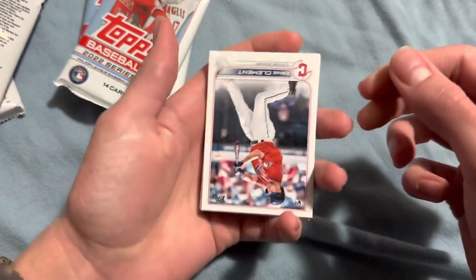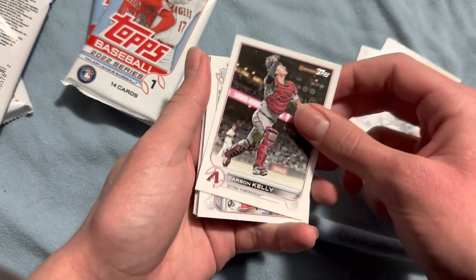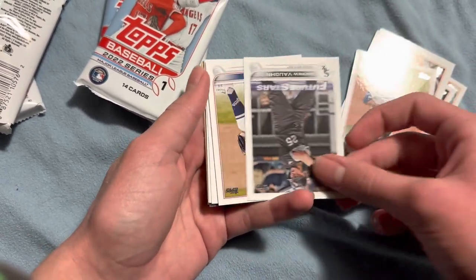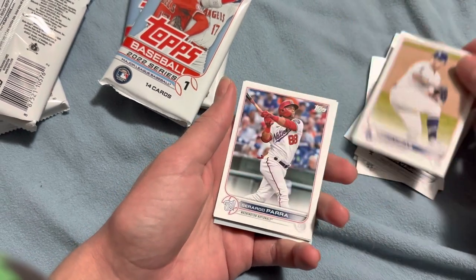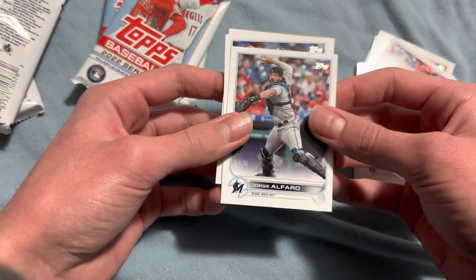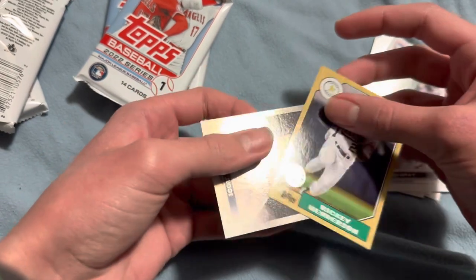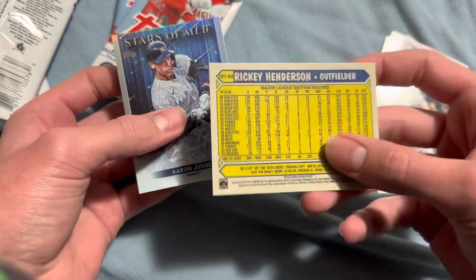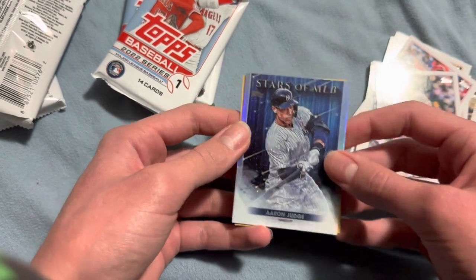On the next pack — there's an Aaron Judge card on the back there. Ernie Clement, Christian Javier, Carson Kelly. St. Louis Cardinals, Houston Astros — two team cards. David Price, Andrew Vaughn Future Stars, Julio Urias, Gerardo Parra. George Alfaro, Shane McClanahan, John Gray. Here we have Rickey Henderson — Topps 35th anniversary card, pretty cool. And Aaron Judge is the last card.